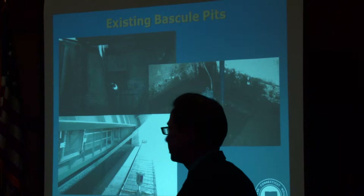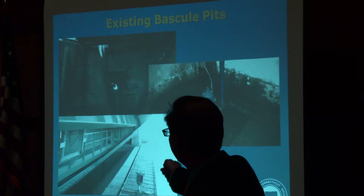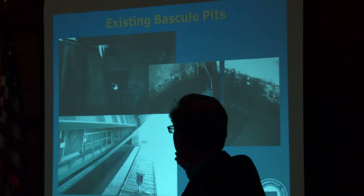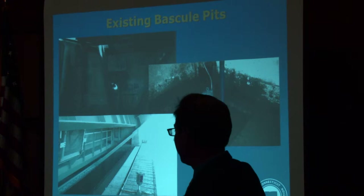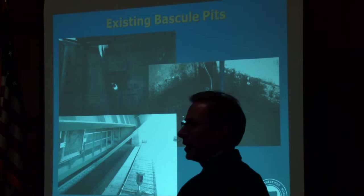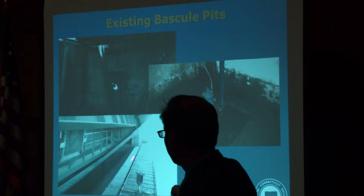The existing bascule pits are one of the areas we're focusing on as part of our rehab. This is a view from inside the pit — the channel would be just to the outside on the left. There's an inspector walking down the ladder, and directly above is the counterweight used to balance the bridge. The front wall of the bascule pier is below the flood elevation. During a flood — a high tide event with storm surge, windblown wave action, or water coming down the Norwalk River — it would exceed this limit and water would pour into the open pit. That's what happened in Superstorm Sandy.